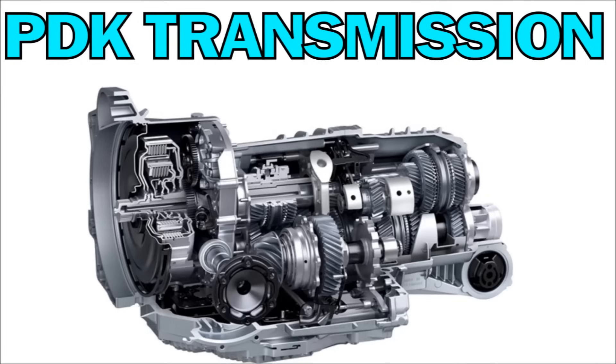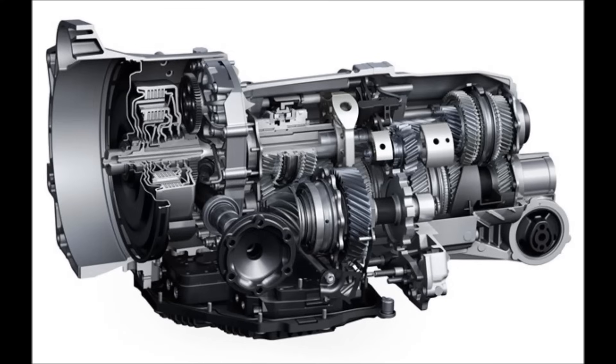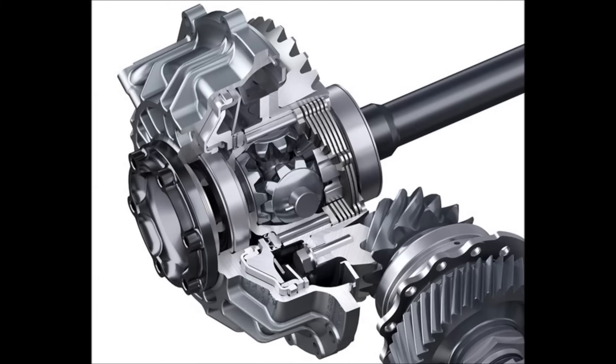The Panamera comes standard with the seven-speed PDK dual-clutch transmission. This transmission can be shifted manually by the driver using the steering wheel paddles or the shifter itself. The unit is designed to get to seventh gear as soon as possible in normal driving mode and starts in second gear, as first gear is very short. There is a sport button that will make the PDK shift more urgently and stay in gear longer when driving aggressively. If the car is equipped with the Sports Chrono package, you will have a Sports Plus feature where the transmission starts in first gear, shifts aggressively, and does not use seventh gear.